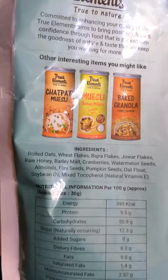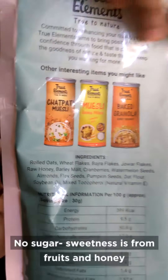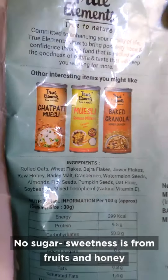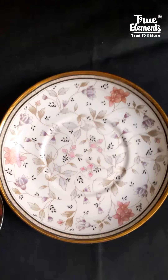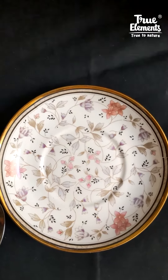These are all healthy products. The sweetness in the granola comes from honey and from the fruits. It has both fruits and nuts. I am going to show you how the granola looks like and what all is there inside actually.